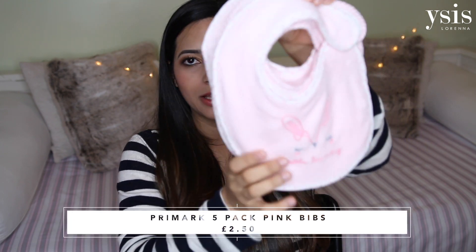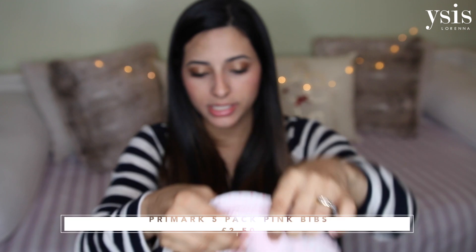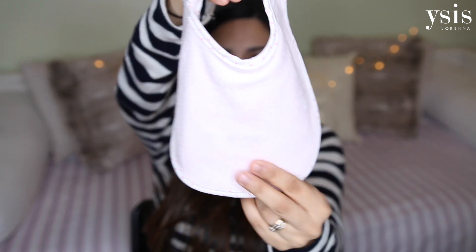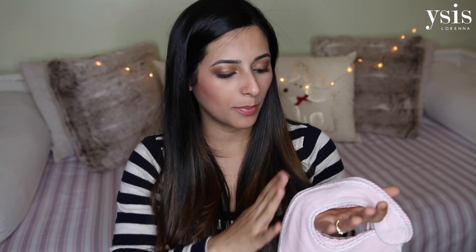I also got some bibs from Primark — I loved these with James, he had the blue ones and they were absolutely great because they're very thin and absorbent but not too absorbent. What I really like about them is that they're not crinkly and not uncomfortable. If he fell asleep wearing one, I could easily take it off without waking him up — kind of inconspicuous. They were my favourites with James and I just got some pink ones for baby girl.